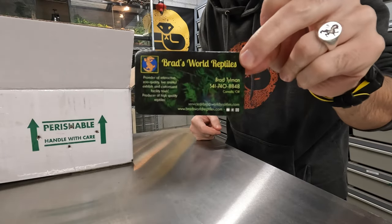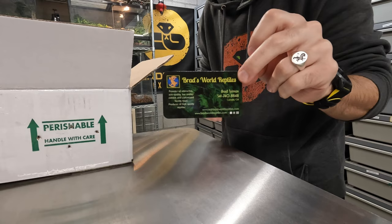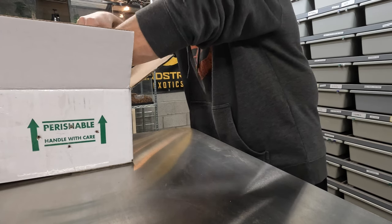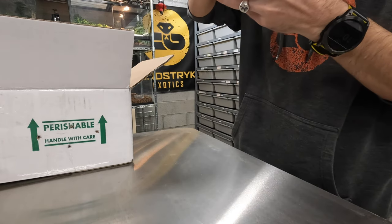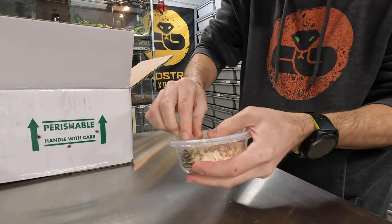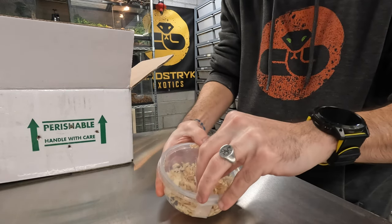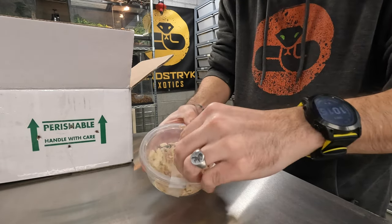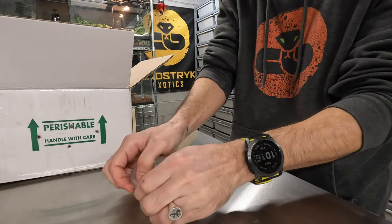I actually got four of these snakes from Brad's World Reptiles — awesome guy, really great, easy to deal with. He actually had a lot of the snakes I've been looking to add to my collection for a long time, so that's who I went with. Two of them are colubrids and two of them are boas, which is kind of neat. All of these guys are hatchlings or close to hatchling size — very teeny tiny snakes at this point.